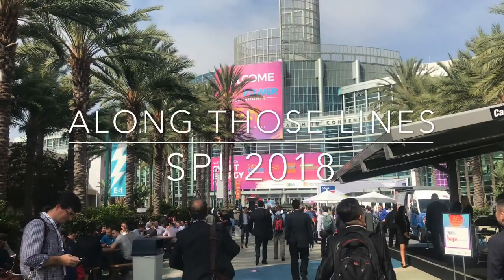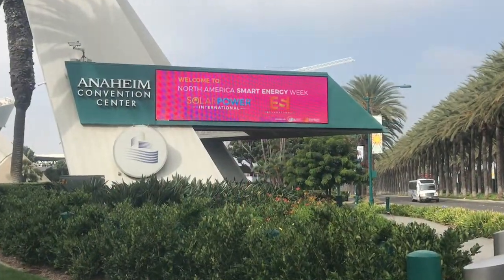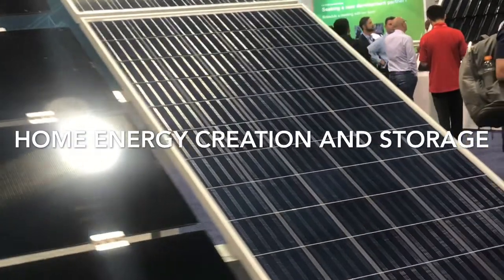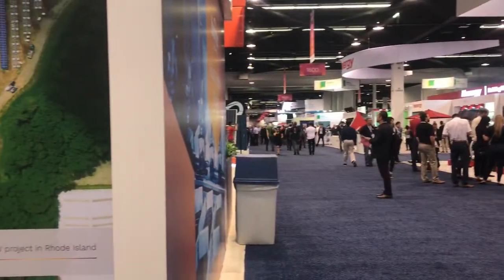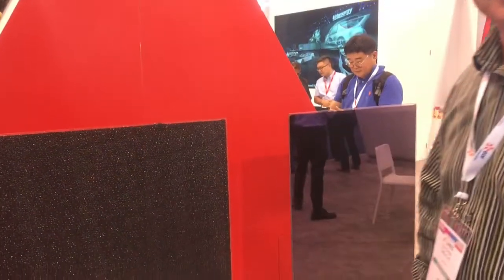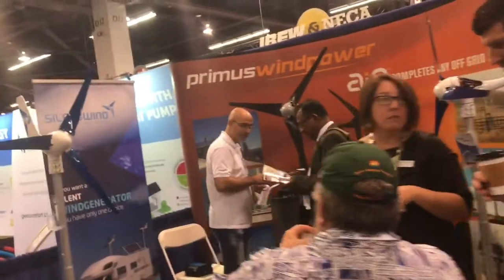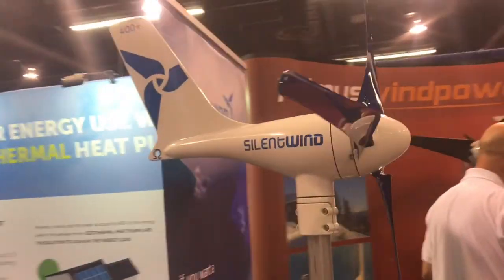Hi, this is Mary from Along Those Lines. Thanks for joining us as my husband JT and I walk the floor of ESI and SPI 2018, held in Anaheim, California. In this video we want to focus on home energy production and storage, because as much as we love all those huge mega systems, JT and I won't be fitting one on our roof or in our backyard anytime soon. We want to give you a glimpse at awesome innovations now available to businesses, families, and homeowners just like us.